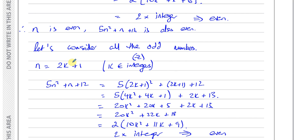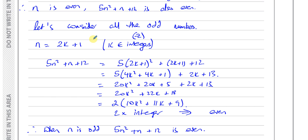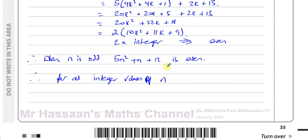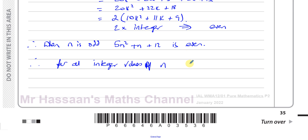We've chosen every single odd number that exists - whatever value of k you choose, as long as it's an integer, that gives you an odd number. And in both cases you always end up with an even answer when you substitute into the expression. Therefore, for all integer values of n, 5n squared plus n plus 12 will always be even.